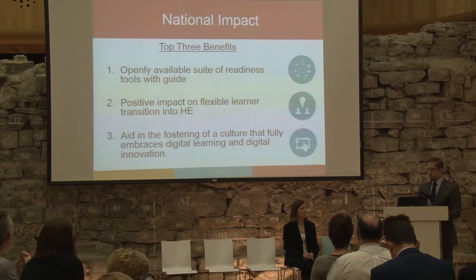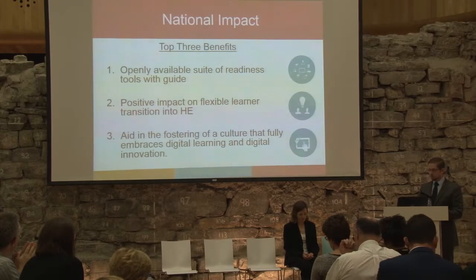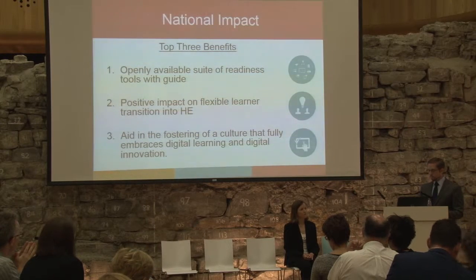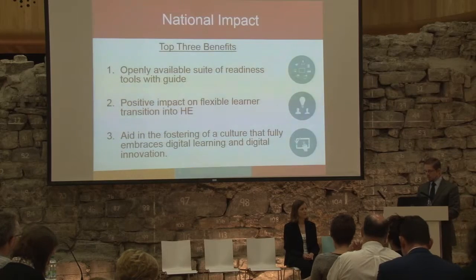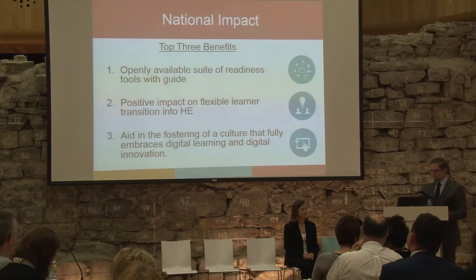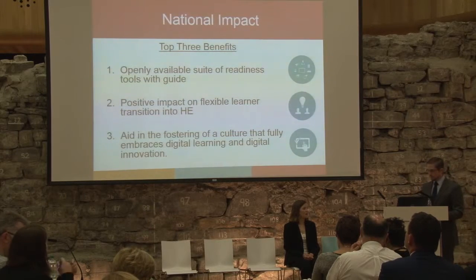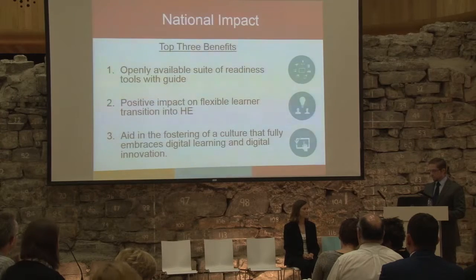This benefit also links to the teaching practice dimension of impact, in that those who use these digital tools with learners will be enhancing their experience and skills in this area. The second benefit is that where these tools are used effectively with flexible learners, it will have a positive impact on flexible learners transitioning to higher education, giving them an easier transition. The third benefit links to both the impact on teaching practice and on learners — where these tools are used effectively, this project has the potential to aid in fostering a culture that fully embraces digital learning and digital innovation.